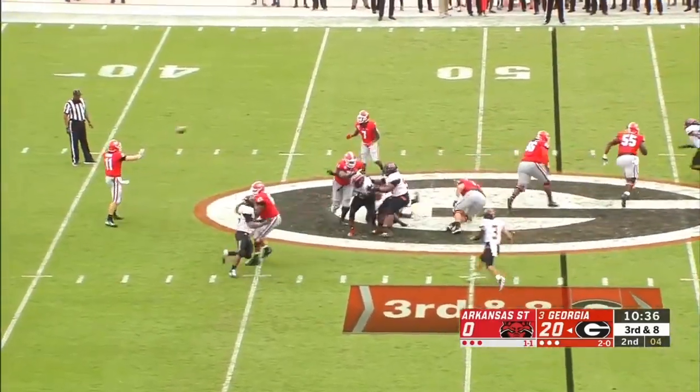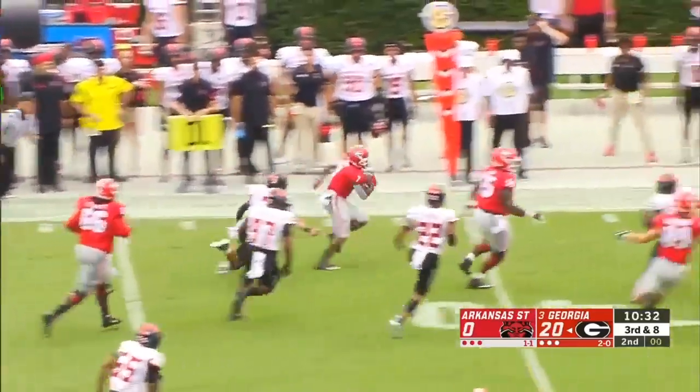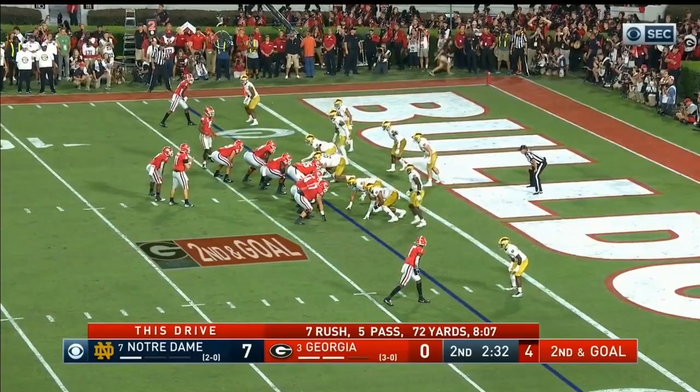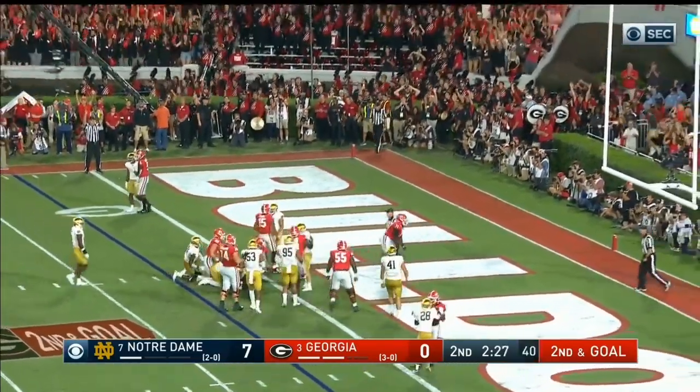Six-man pressure for Arkansas State. They'll set up the screen. Swift with some real estate. There goes DeAndre Swift. Touchdown, Dawgs! An illegal procedure penalty was the only negative play. DeAndre Swift to the end zone. Touchdown, Georgia!